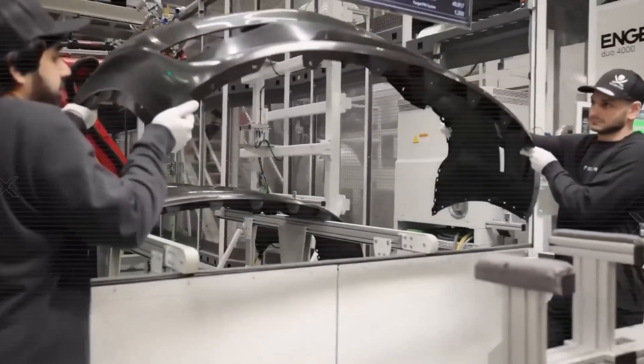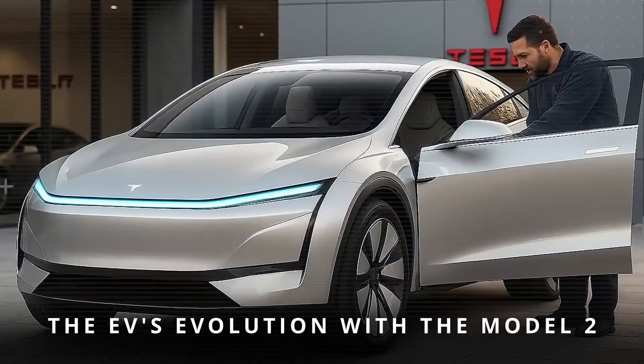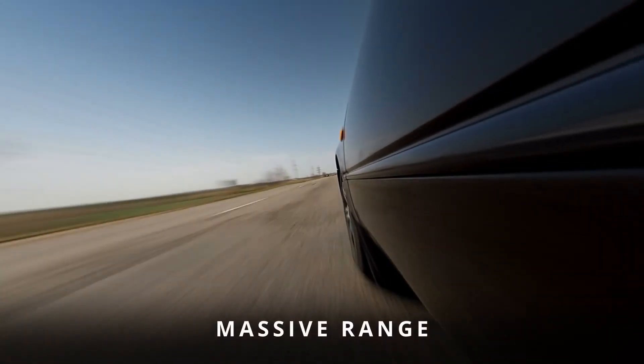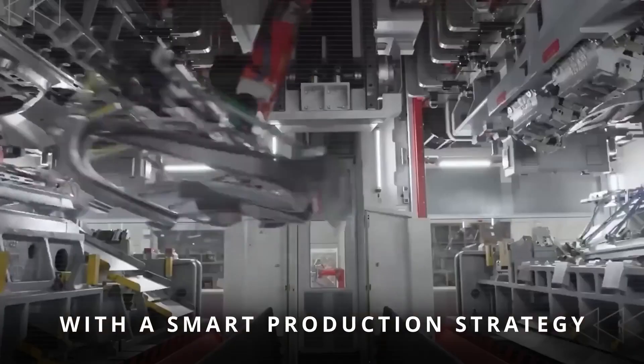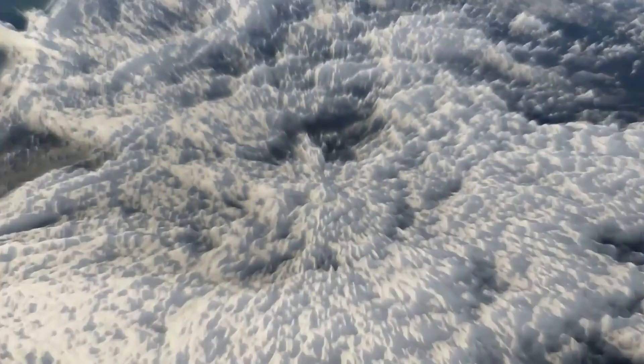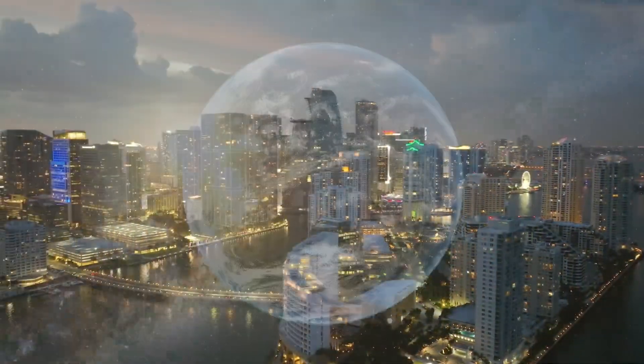Whispers point to the long-awaited 2026 Tesla Model 2 — the car rumored to rewrite the rules with bold design, massive range, and a production strategy so ambitious it could rattle the entire EV world. Imagine being there when the future shifts gears.